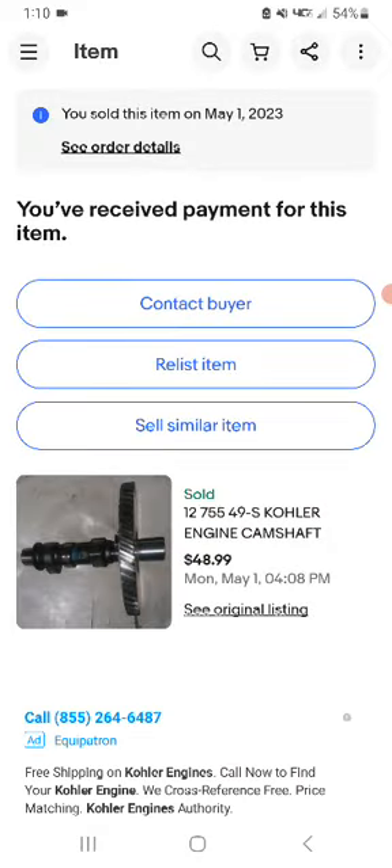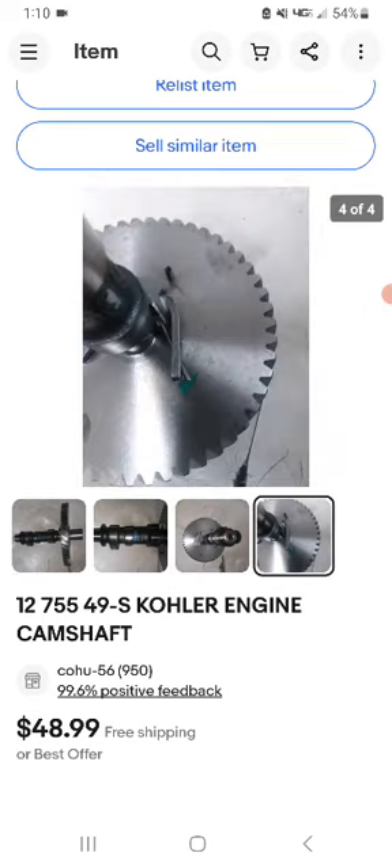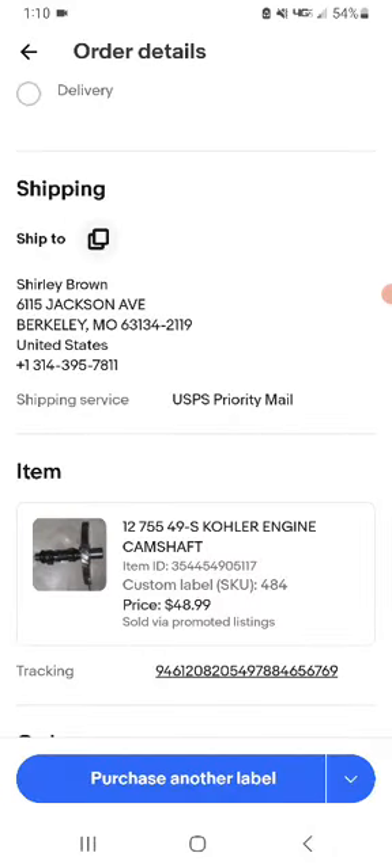That was about the time she went to the Mystic, so I don't know if that's a coincidence or not. Then this is a 12.12755 core engine cam shaft — this was pretty expensive — sold for $48.99 shipped. That took about four months.